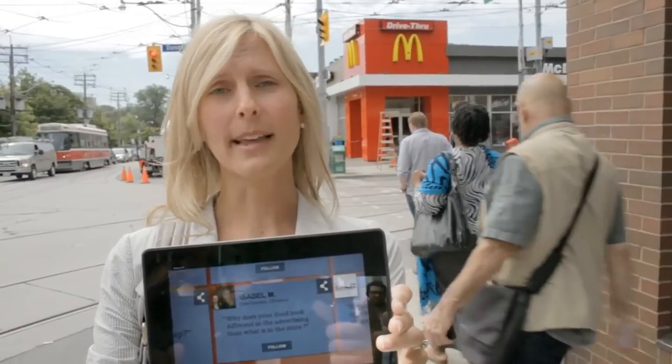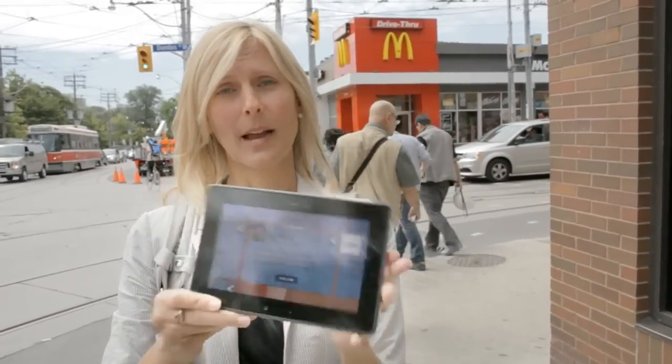It's a great question Isabel, we get asked that a lot. And if you want to come with me, I'm going to take you across the street and we're going to find out a bit more. Come on.